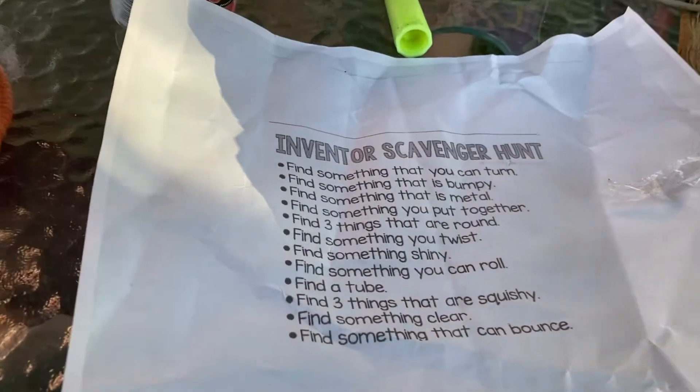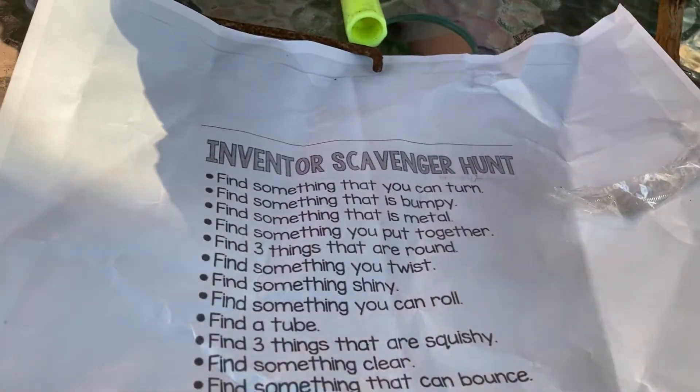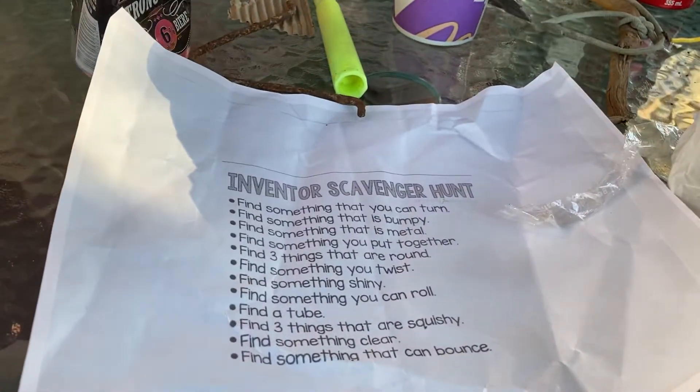Find something that is metal. Where is it? Is mine metal? I don't have anything metal anymore. Unless I could use this can — then I have something metal. This is my can. But this is for twisting.